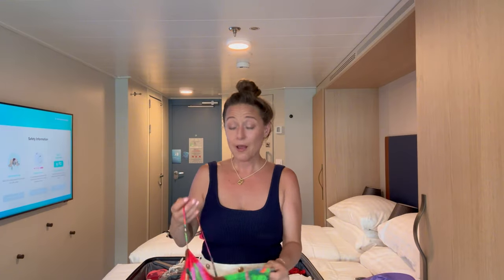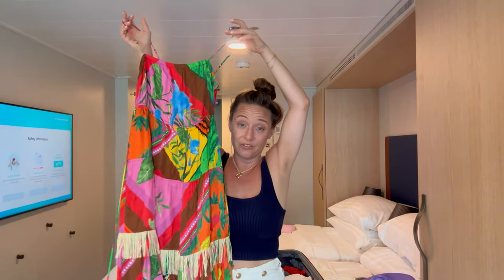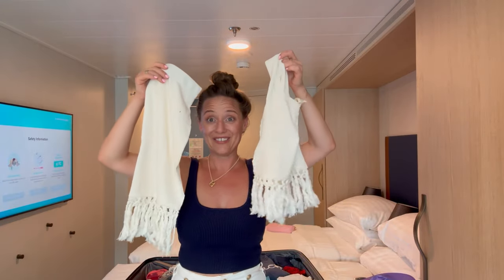We have to dress bright and tropical for a party — hello, Farm Rio to the rescue! And I also have a white party outfit. Fast-forwarding through this unpacking video — you're welcome.